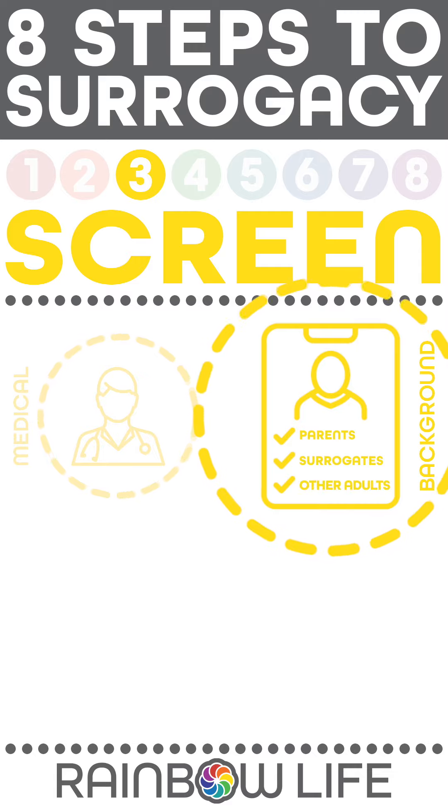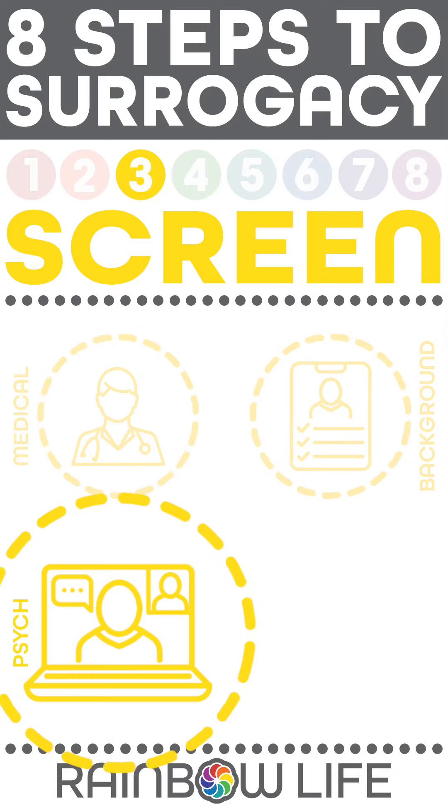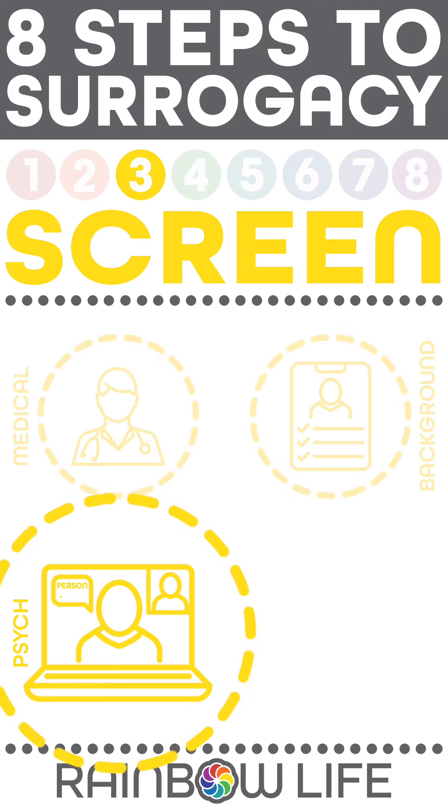Psychological consultation is performed by a licensed mental health worker to determine if all individuals understand matters such as risks, personality impacts, life experience influences, roles during pregnancy, and after delivery. The surrogate's partner is included in this process.